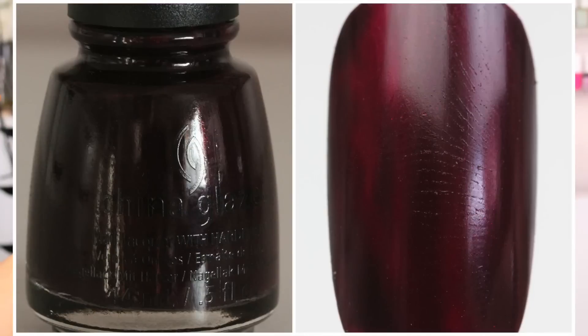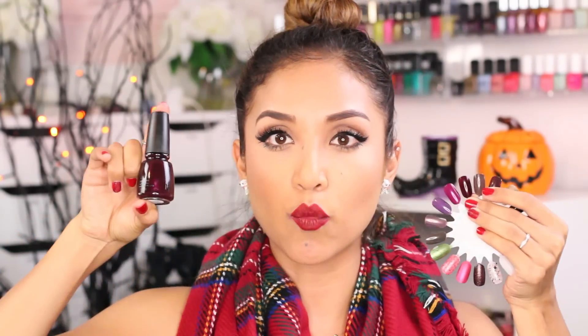And then we have Conduct Yourself. This one's pretty — it's like a cranberry color, but it's actually way darker. Conduct Yourself is a darker, deep, like wine — almost like a really nice, deep, intense red.